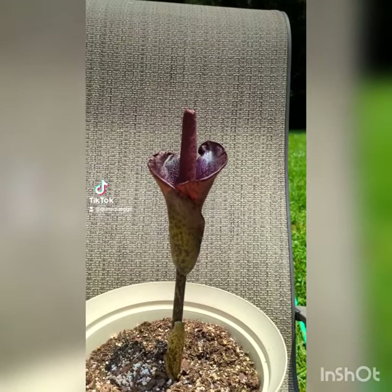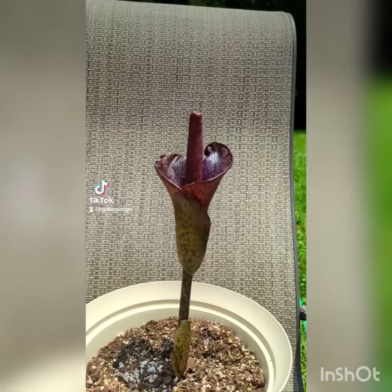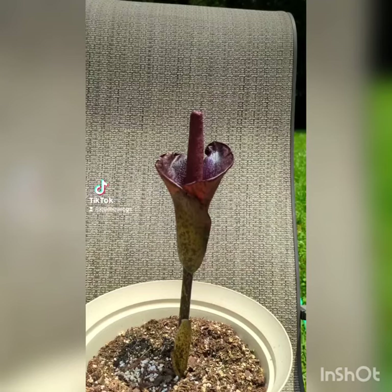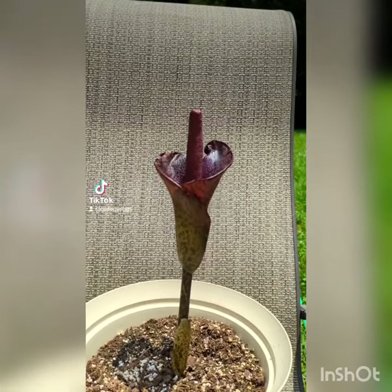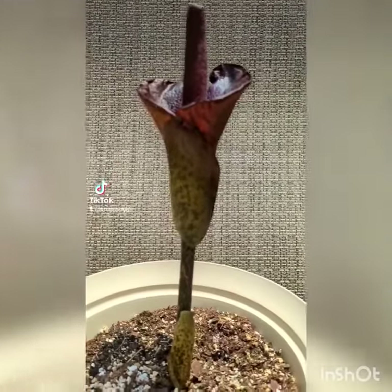The flies really seem to love her. We've had a lot of flies. She has a temporary change of location right now — she's in the carport most of the time because it's supposed to storm, and I don't know how her bloom will be when it rains. But here she is.